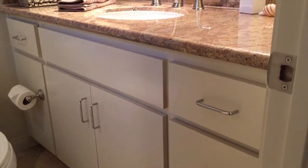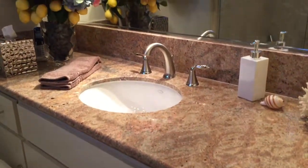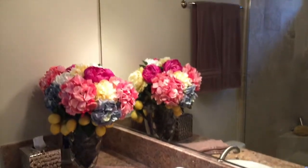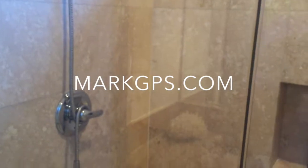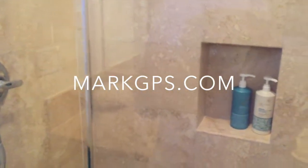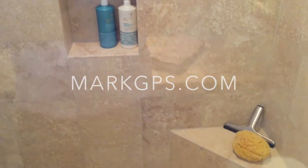The final thing I'll leave you with is this bathroom — again, just exquisitely done. Everything about this home is done with an eye towards detail. This bathroom has transom windows which allow you to have a nice view of the mountains while you're showering — if you're tall enough for that of course. The tile selection is very nicely done. This is Mark Gutkowski. If you have questions about this piece of real estate or any other, just look me up at MarkGPS.com.